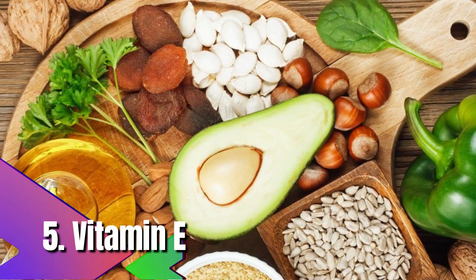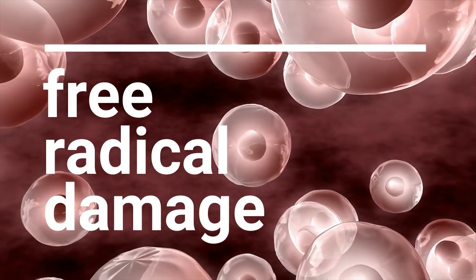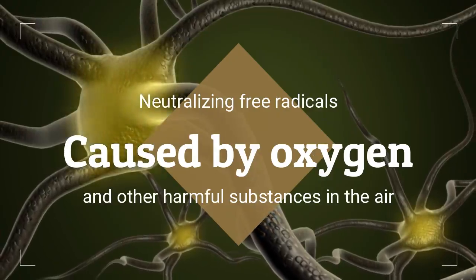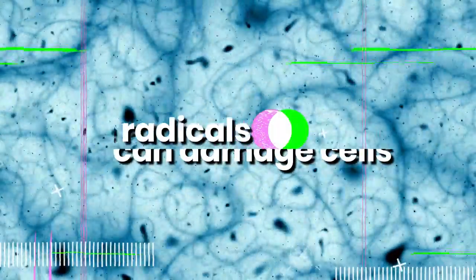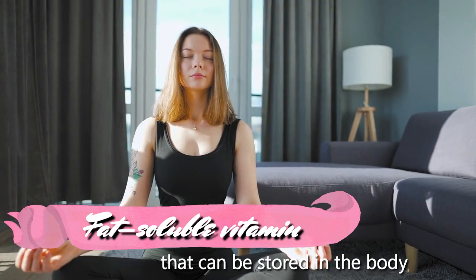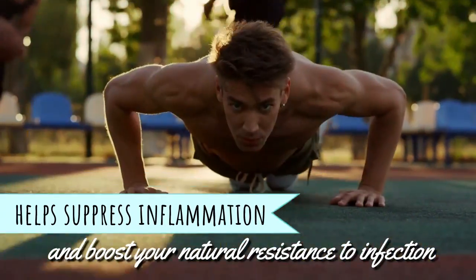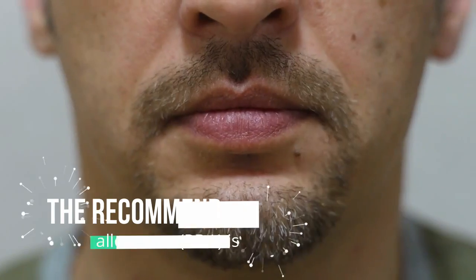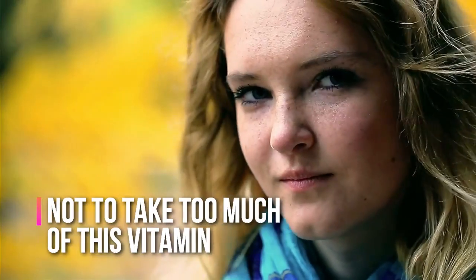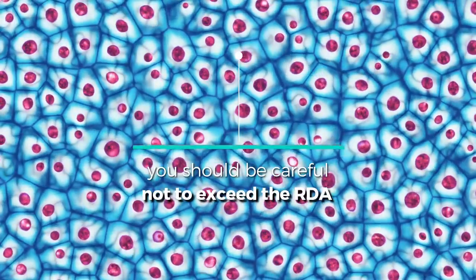5. Vitamin E. Vitamin E is an antioxidant that protects cells from free radical damage, including nerve cells. It works by neutralizing free radicals caused by oxygen and other harmful substances. Free radicals can damage cells, which is why antioxidants like vitamin E are crucial for nerve repair. Vitamin E is a fat-soluble vitamin that can be stored in the body and used to repair nerve damage. It is also vital for immune function, helping suppress inflammation and boost resistance to infection. The recommended daily allowance is 15 milligrams, but it's important not to exceed this, as excess amounts can cause cell damage.